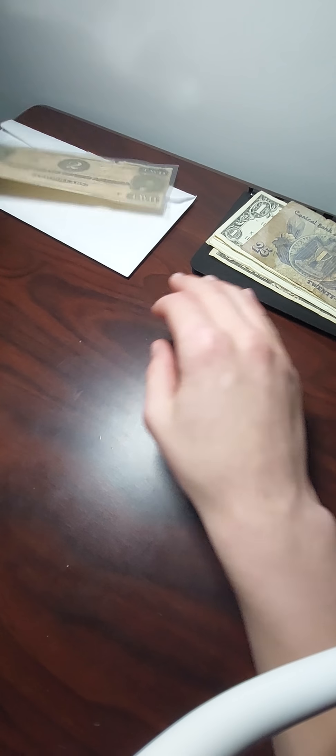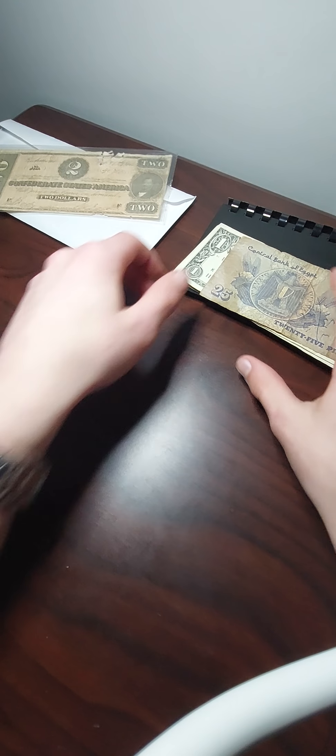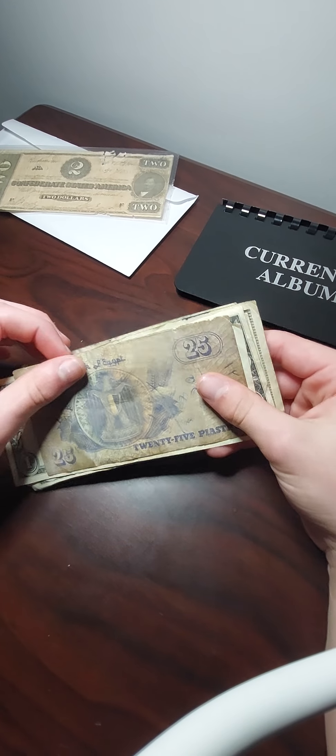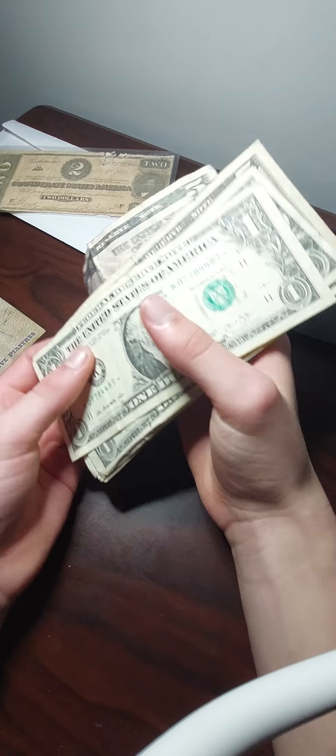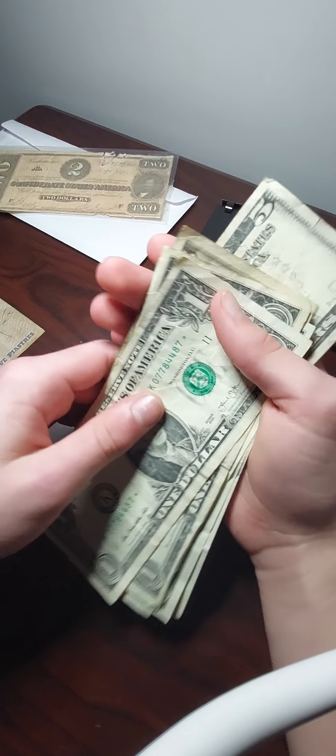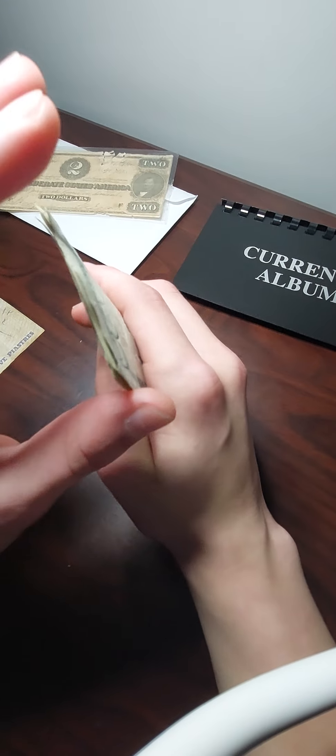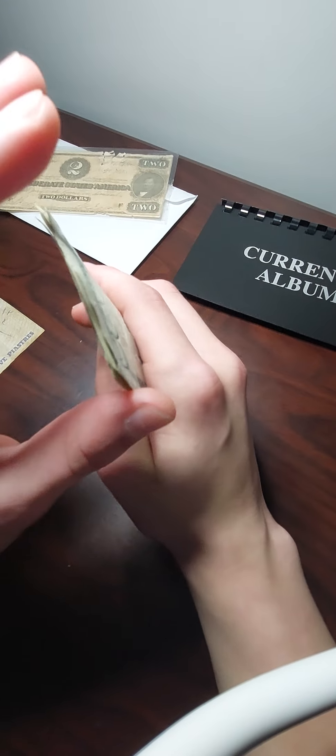Now we have my star bills and my foreign bill. These aren't going to be much — these are pretty much just all the star bills I've collected over a period of time, and the majority of them are just ones.